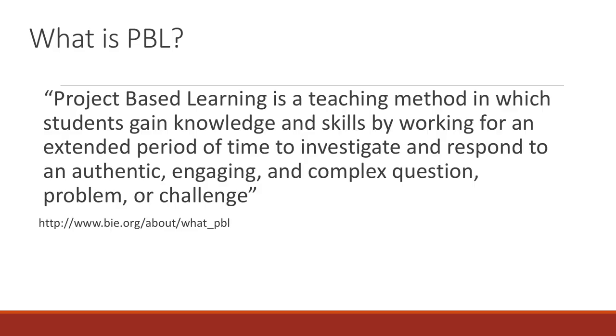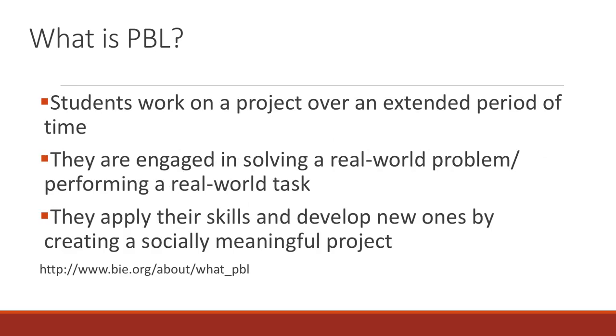What is project-based learning? Project-based learning is a teaching method in which students gain knowledge and skills by working for an extended period of time to investigate and respond to an authentic, engaging, and complex question, problem, or challenge. Key components include: students work on a project over an extended period of time, engage in solving a real-world problem, and apply their skills by creating a socially meaningful project.